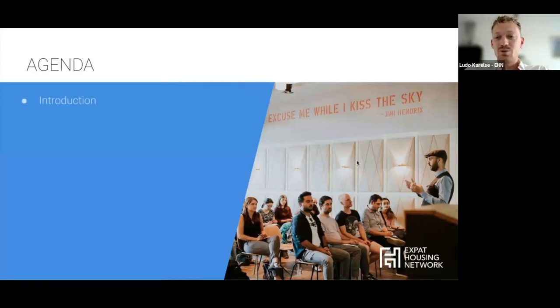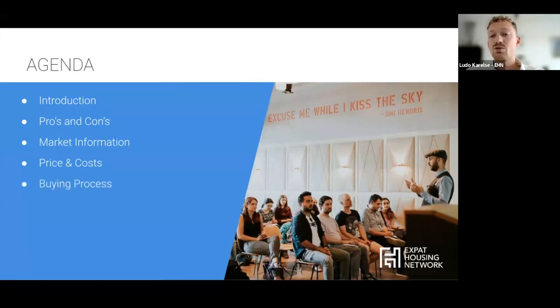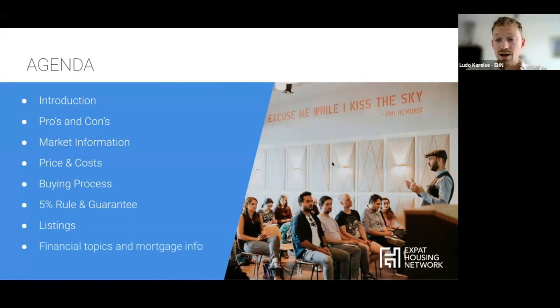We have an agenda today. First an introduction, then we'll talk about some pros and cons on new build properties. We'll give you some market information, insights on the price and costs of a new build, then a timeline and time scope of the buying process - it's a little different than buying an existing build. We'll cover important information like the 5% rule and the guarantee, where to find listings, and then Andrew will enlighten us with financial topics and mortgage information. At the end we'll also have Q&A, and my colleague Rick is here to answer questions live during the webinar.